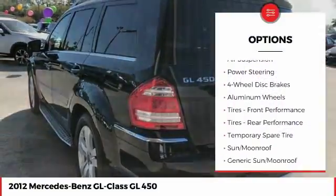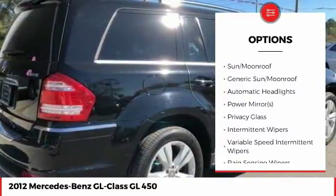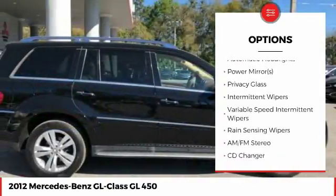Power lift gate, traction control, keyless entry, anti-lock braking system, stability control, steering wheel audio controls, all-wheel drive.